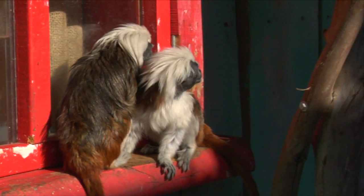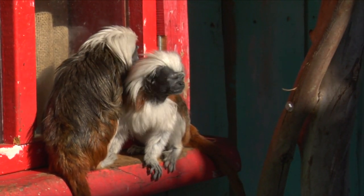They all get along really well and they're very snuggly at night, so they all get together and slumber together at night. They can be found curled up in a nice comfy ball.